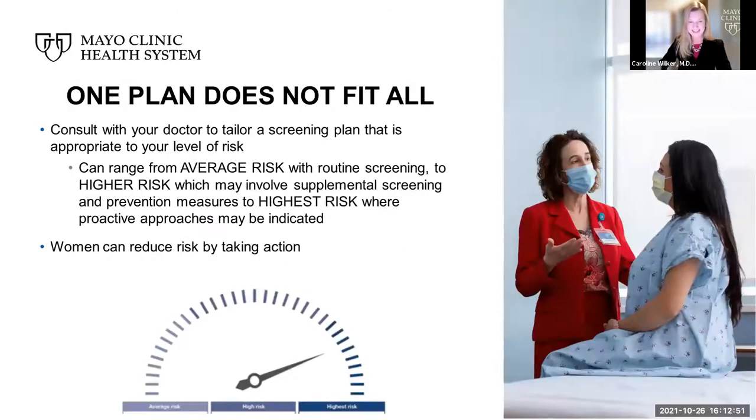One plan does not fit all. Understanding and collating all the risk factors with models and calculators, as well as personal preference, can help individualize your path for breast cancer screening and prevention. We recommend consulting with your doctor to tailor a screening plan appropriate to your level of risk — ranging from average risk, which includes routine screening, to higher risk, which may involve supplemental screening such as MBI, to the highest risk where proactive preventative approaches may be indicated.